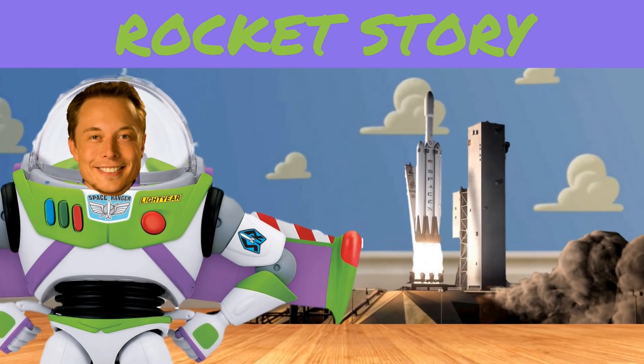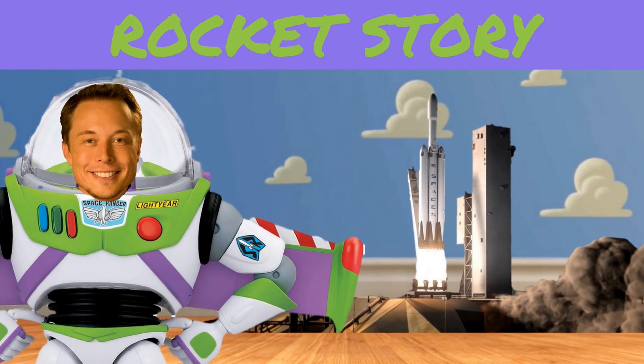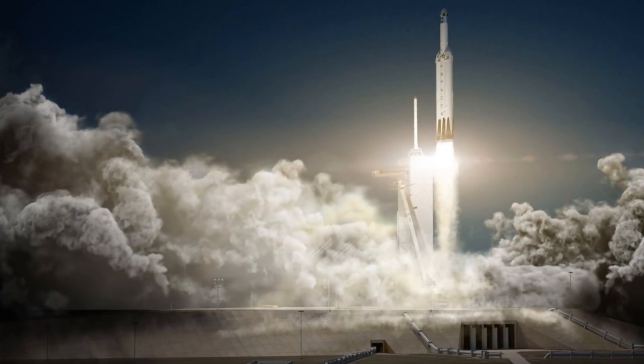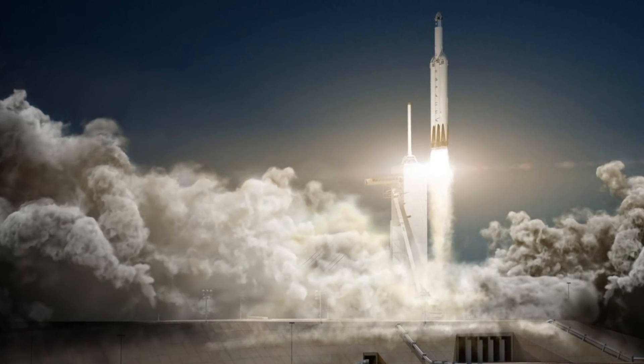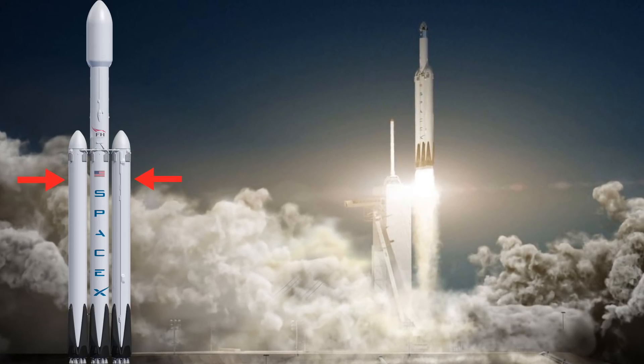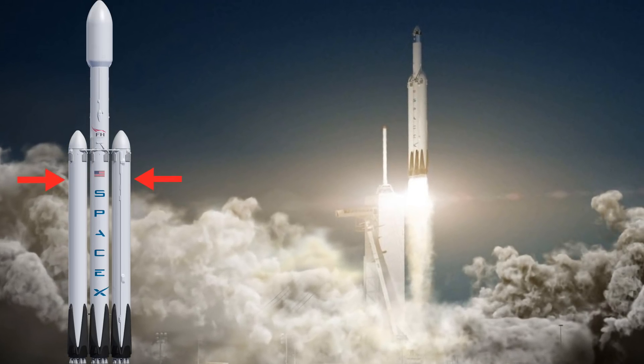I'm going to give a quick overview of SpaceX Falcon Heavy and the latest news on its first launch. The Falcon Heavy is a reusable super heavy space launch vehicle, and once complete, it'll be the most powerful operational rocket in the world. It's essentially a Falcon 9 rocket with two additional Falcon 9 first stages strapped on as boosters.